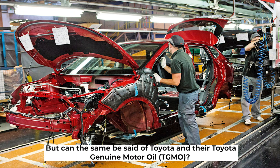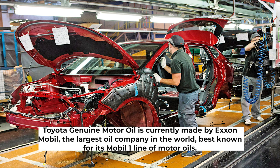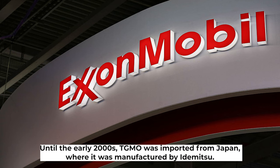But can the same be said of Toyota and their Toyota Genuine Motor Oil, TGMO? Toyota Genuine Motor Oil is currently made by ExxonMobil, the largest oil company in the world, best known for its Mobil One line of motor oils. Until the early 2000s, TGMO was imported from Japan, where it was manufactured by Idemitsu.